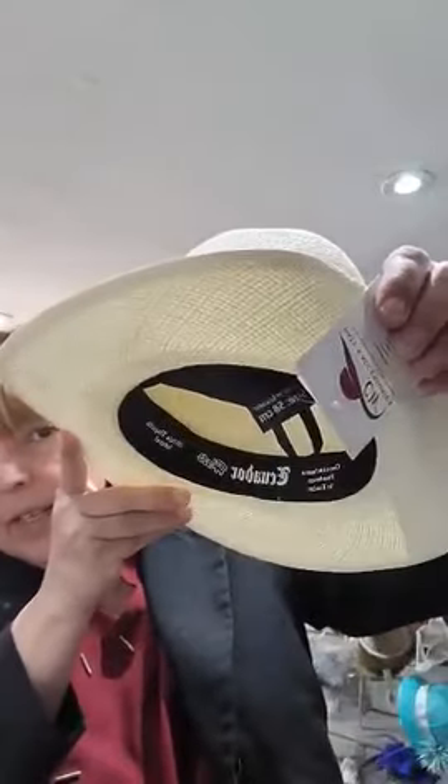Today we have these genuine Ecuador Panama hats made of natural straw. As you can see it says foldable, so basically what you do is fold it in half like that and it goes in...